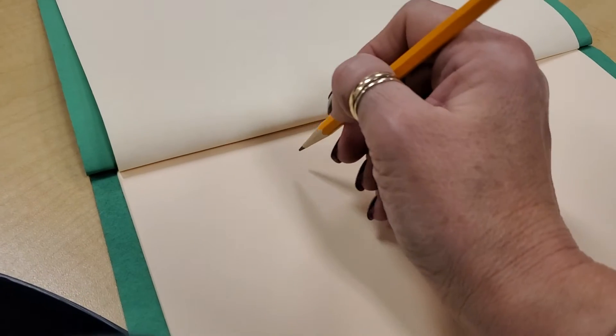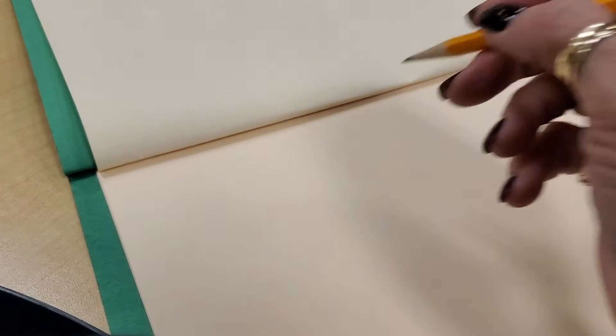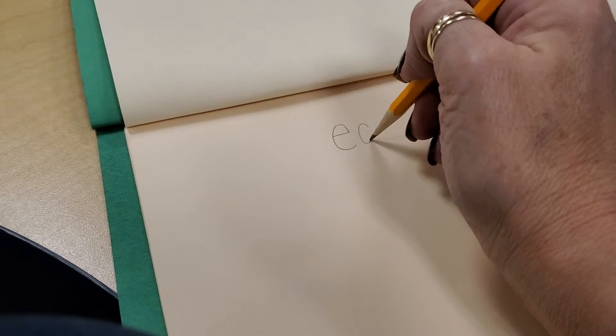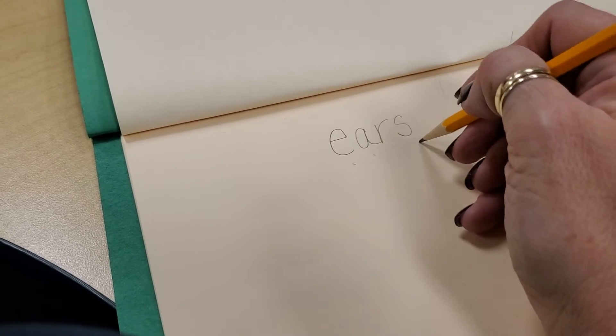Okay, so let's talk about hearing. When we hear, what organ do we use for hearing? Our ears. E-A-R-S. Ears. That's hearing.